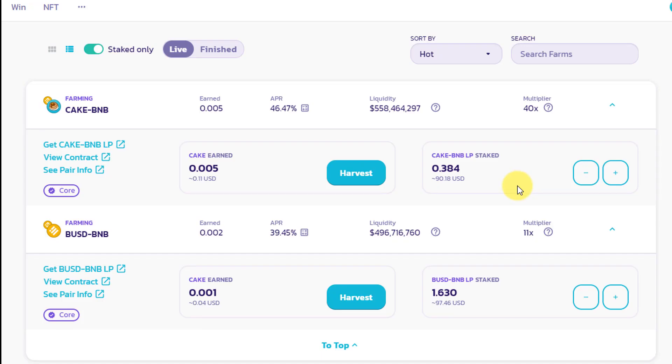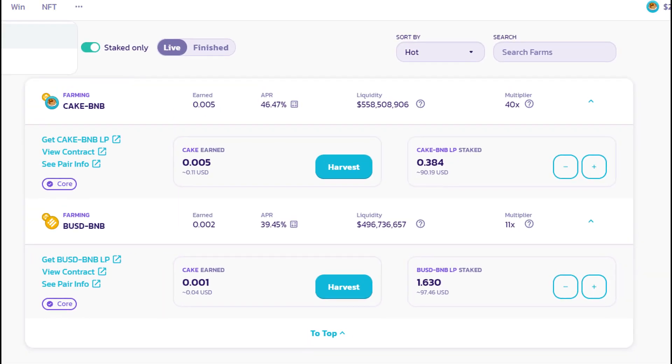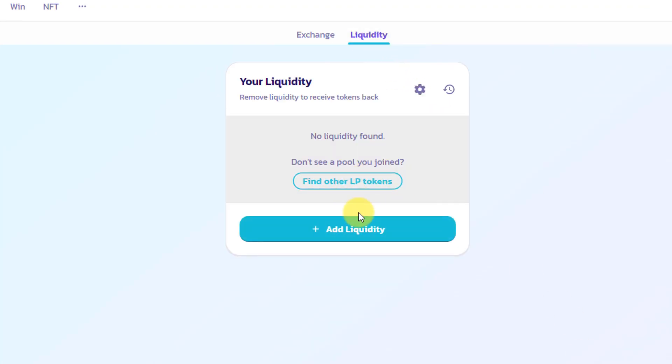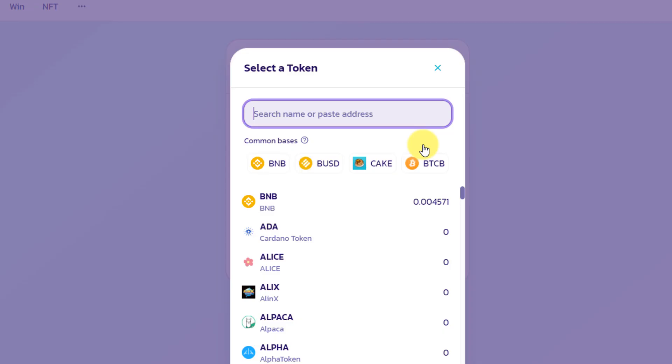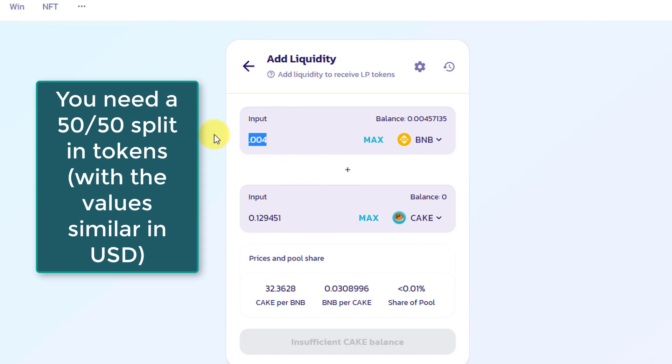You may wonder where to get CAKE/BNB LP tokens, because when you go to the trade exchange that option doesn't exist. To get them you go to the Liquidity tab, click Add Liquidity, and select the pair — for example, BNB and CAKE. You need to provide a 50/50 ratio: if that's 1 BNB, you need 32 CAKE. So if you deposit 1 BNB, you need to exchange 0.5 BNB first to get 16 CAKE, then use both amounts to create the LP tokens.